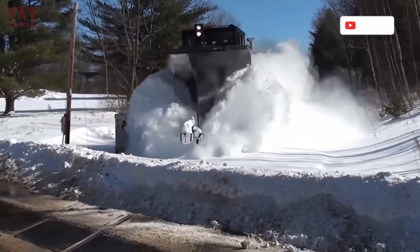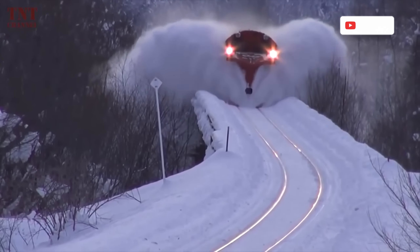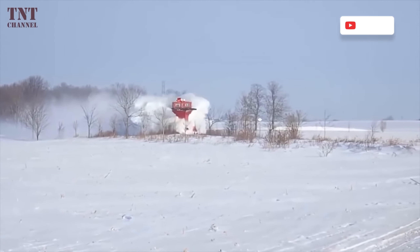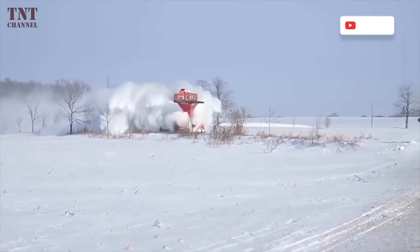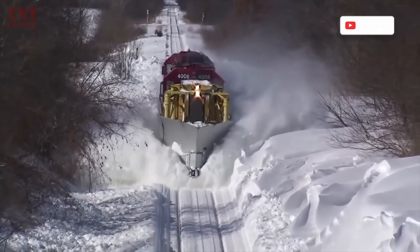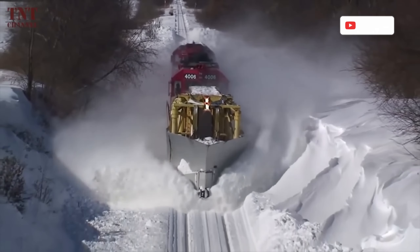The snowplow has an extended cab in case the work requires an extended team comprised of an engineer, road foreman, conductor, and mechanical support staff to maintain the equipment on the job site. When not in use, the rotary snowplow is stored in operative condition and can be ready to clear any track at a moment's notice.